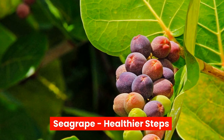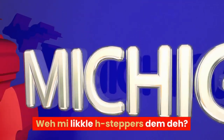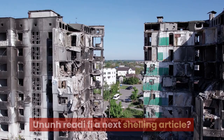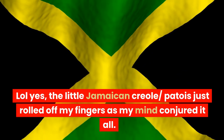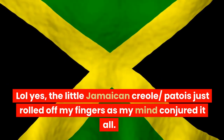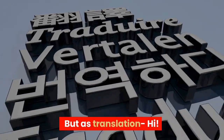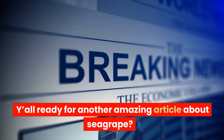Seagrape, healthier steps. Wagwan? Where are my little h steppers? — the little Jamaican Creole slash Patwa just rolled off my fingers as my mind conjured it all. But as a translation: hi, where are my little h steppers? Y'all ready for another amazing article about Seagrape?